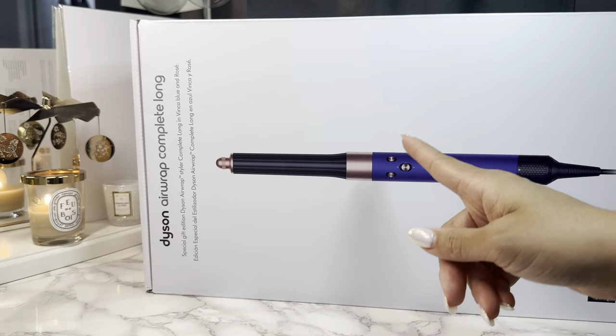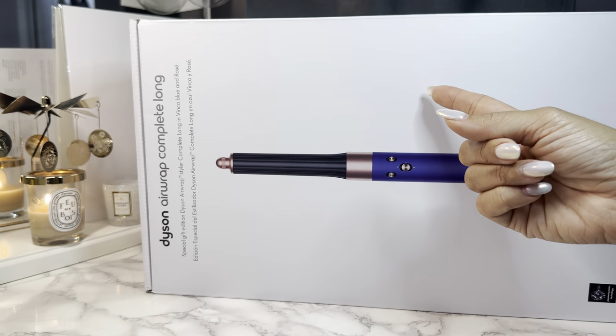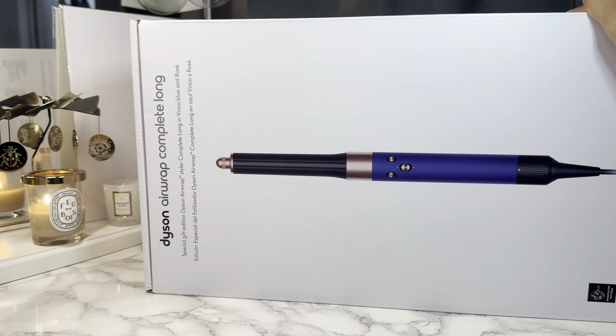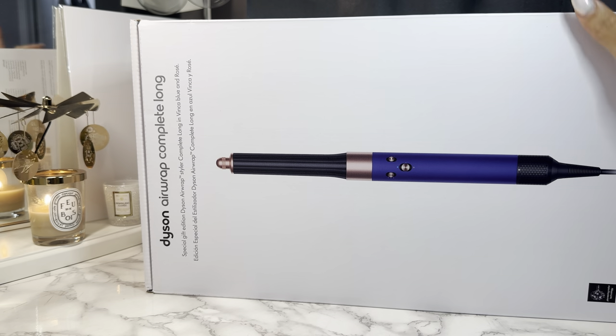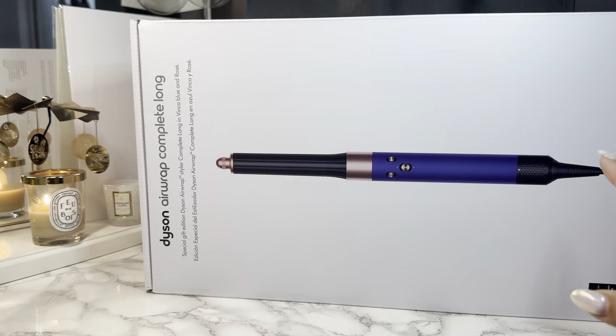With the new Airwrap, you don't have to switch out the barrels. There is an actual switch at the top where you flick it and it reverses directions. 20% off — I believe the rules for the sale are you're allowed to pick up one Dyson product, so I had to get this.